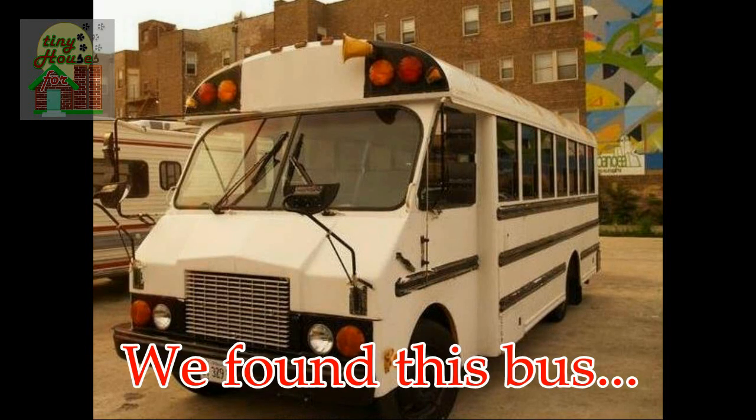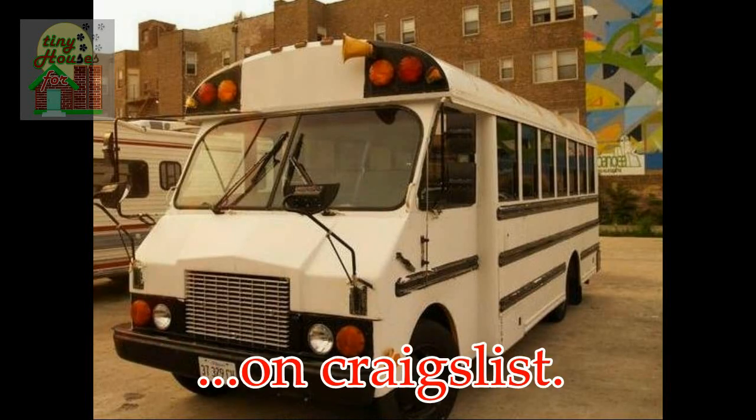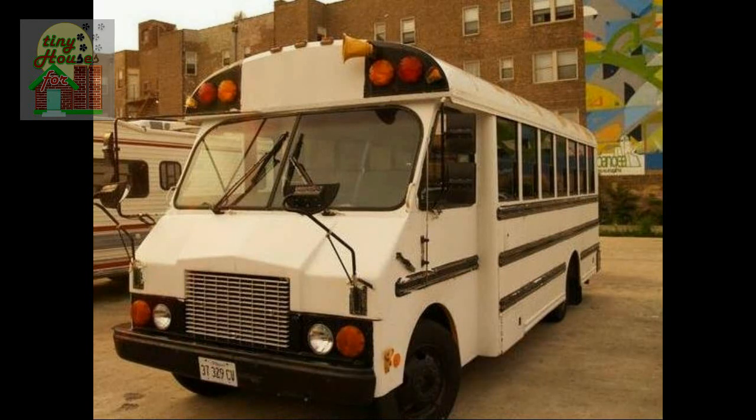It was built in 1994. We found this one on Craigslist — it was in downtown Chicago. At the time, we were living in central Kansas, so it was not a huge obstacle, but it was a nice hefty drive. We went down to Chicago in the summer of 2014 and purchased this bus.